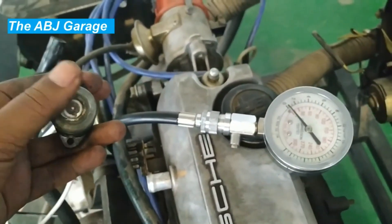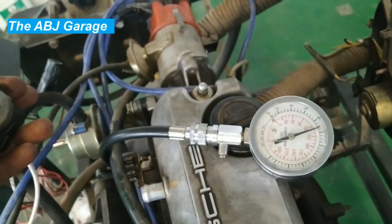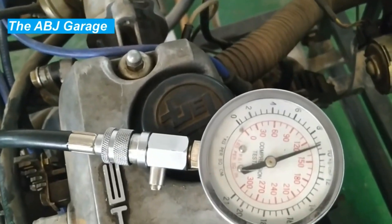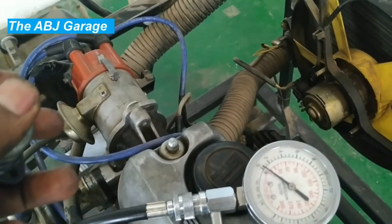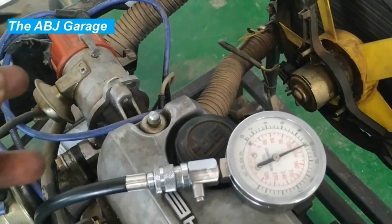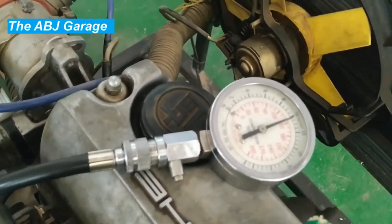Eleven: exhaust restriction. A clogged or damaged exhaust system can restrict airflow and cause back pressure in the engine, leading to decreased engine performance and compression. If exhaust removal from the cylinder is hindered, exhaust gases will remain inside the cylinder, occupying space that would otherwise be filled with fresh air-fuel mixture. Exhaust restriction can therefore also result in loss of power.